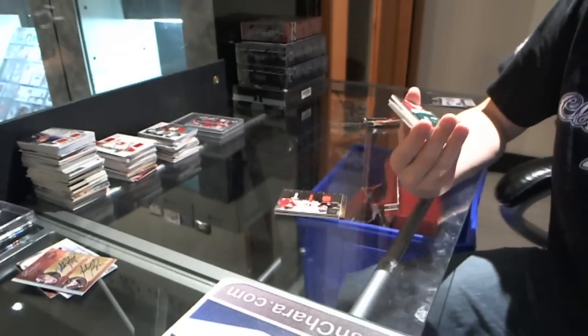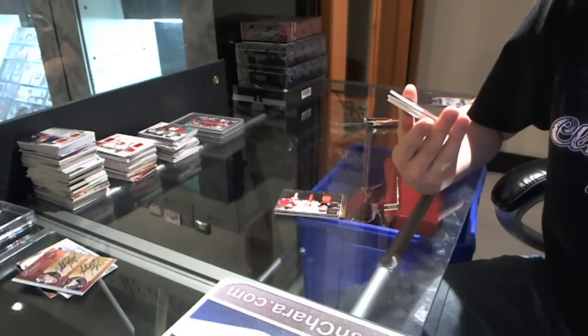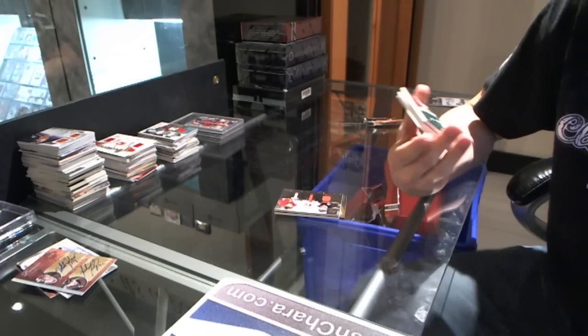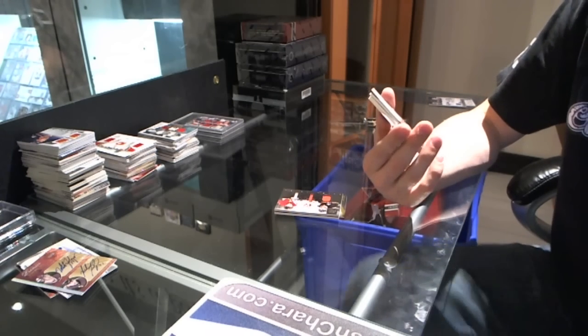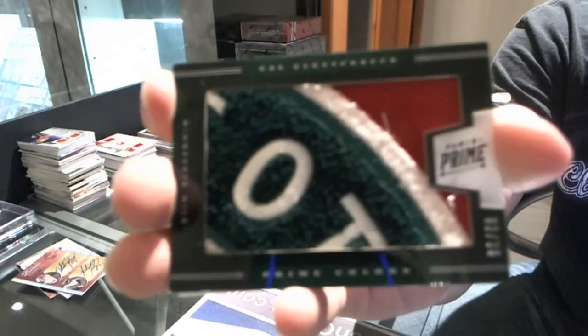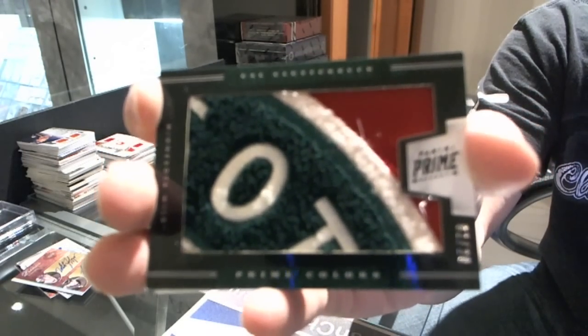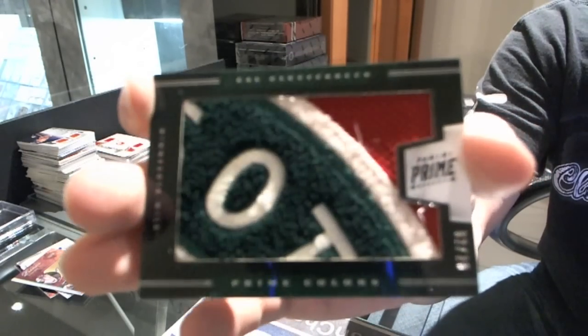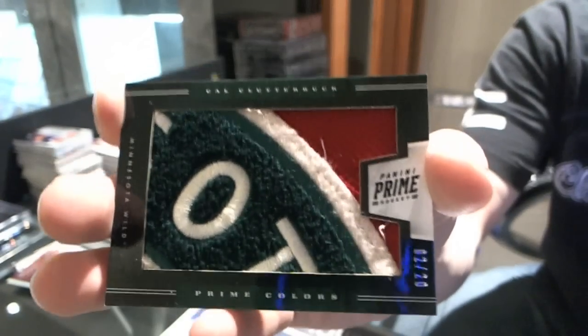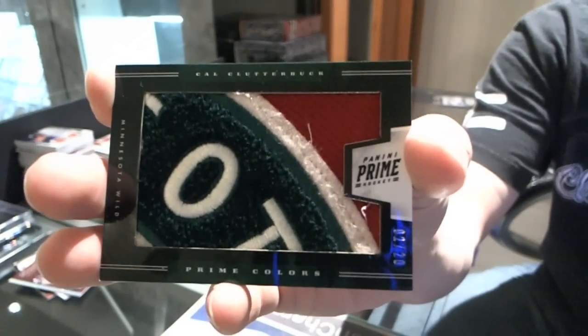Oh, that's pretty — not bad for a dead team! Number two of twenty, prime colors horizontal patch for the Minnesota Wild: Cal Clutterbuck. Wow, a big hit for Minnesota — never thought I'd see the day. Two of twenty for the Minnesota Wild, Cal Clutterbuck. That is pretty.